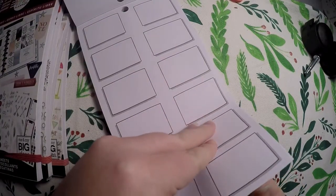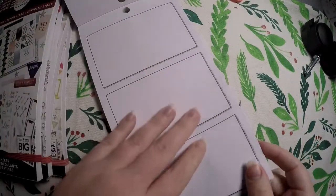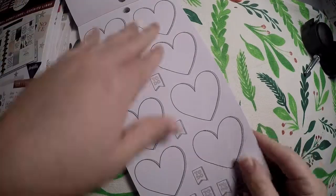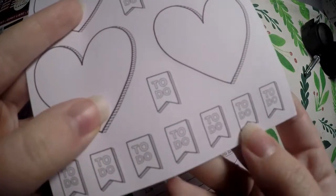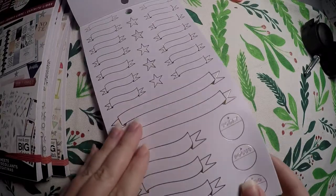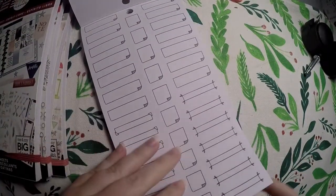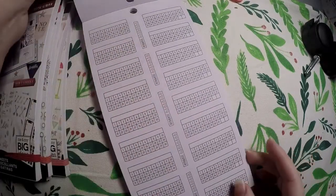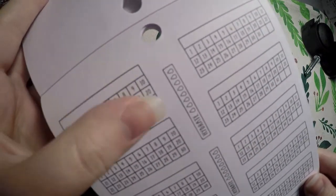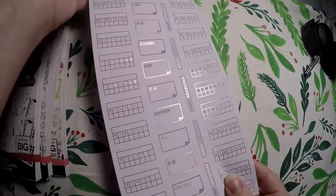A lot of people do the Bujo — I don't even know how to pronounce it — and this would be great for that if you don't like drawing out all the boxes. I have some dot grid notebooks, so if I decide to do that kind of planning I'd definitely use these. These are little to-do flags, by the way. There's not a lot of words — a lot of it is fill-it-in-yourself, which is really nice. We've got some foiling, and there are little trackers I really like.